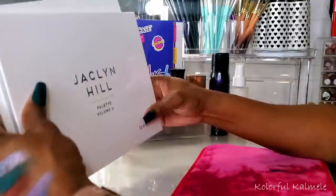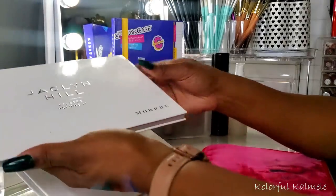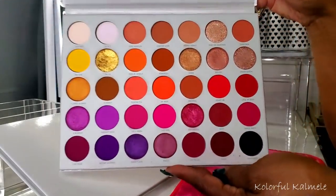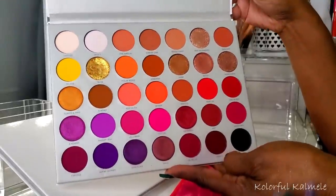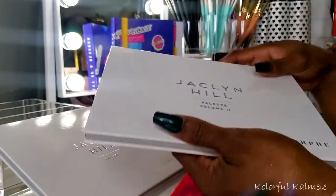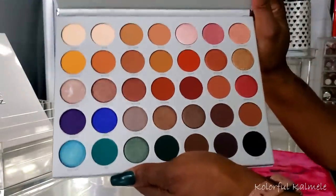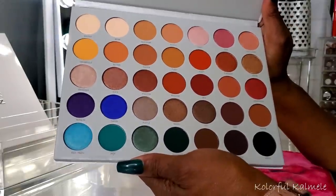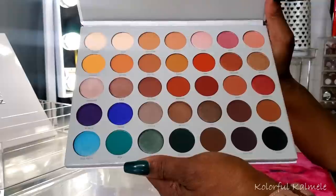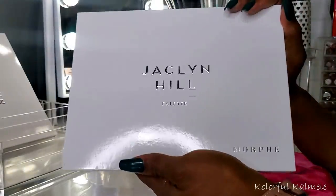Lastly I pulled two of my Jaclyn Hill and Morphe collab palettes. Volume two was a gift from my girl Lele — it's very big but very very pretty. I'm sure you guys are familiar with how this palette looks. Gorgeous, very nicely pigmented, and I want to play with it — haven't played with it in a while. I also chose Volume One. This one is full of neutrals with a pop of blue and pop of green — the blues and greens in here are gorgeous. This one might be a maybe since I have a lot of blue already, but we'll see.